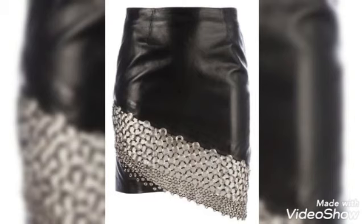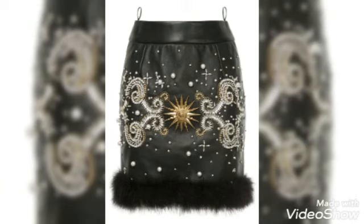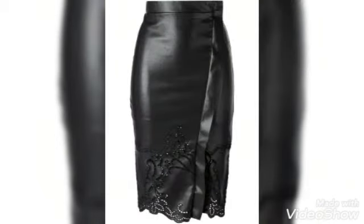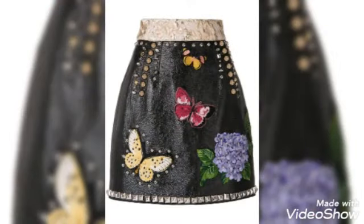If you guys want to watch more of this type of collection, you can tell me and I will bring more collection for you. This is the most trendy, beautiful, latest collection — stone decorated and lace decorated beautiful embroidery with amazing color combinations, beautiful to wear. Watch this video, get your designs, make your outfit beautiful, and I will be back again with another amazing collection. Thanks for watching!